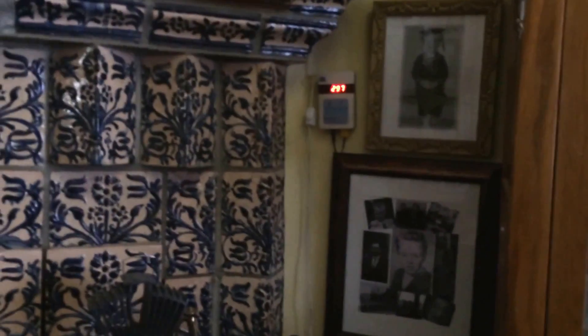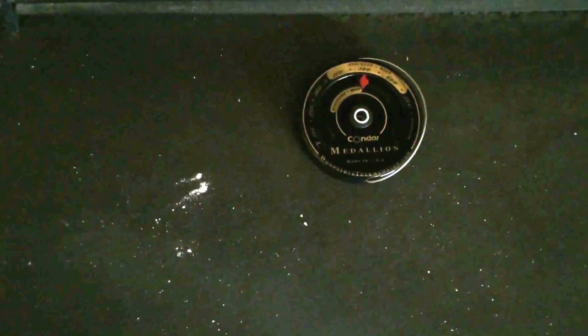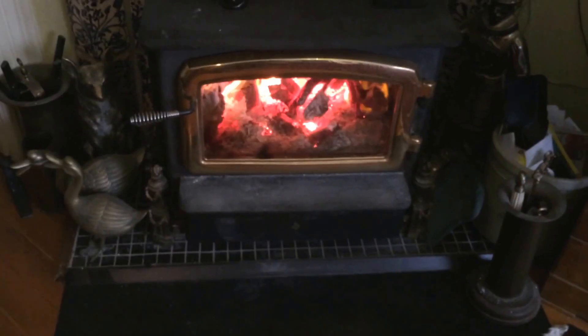It's burning right now at 297 degrees Fahrenheit on the flue pipe, the liner pipe. On top of the stove it reads 500 degrees on the stove top. That's a stove top thermometer which shows two ranges - the short range on the bottom is for the stove pipe, and the tall range on the outside is for the stove top, because the stove top runs hotter than the pipe.